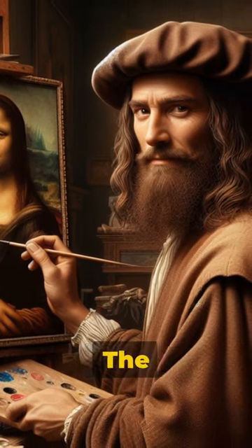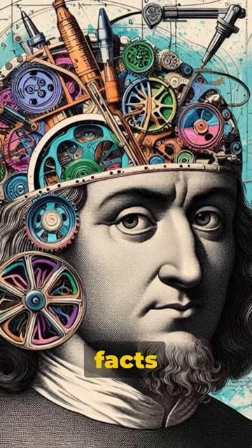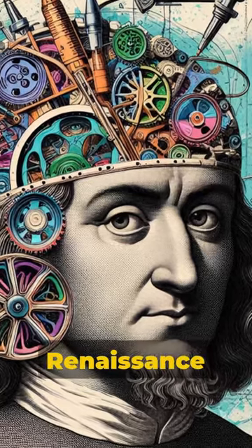You know Leonardo da Vinci for painting the Mona Lisa and The Last Supper. But here are five mind-blowing facts you likely don't know about this renaissance master.